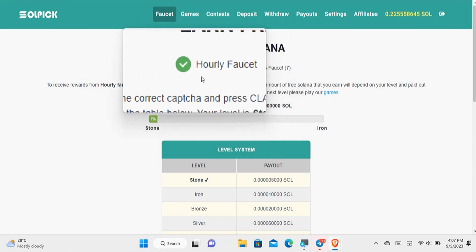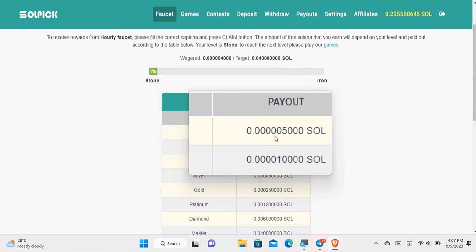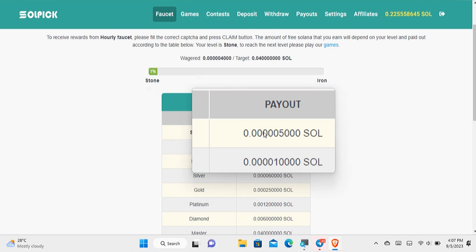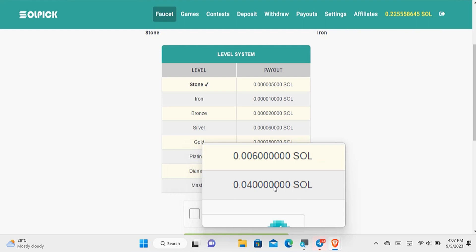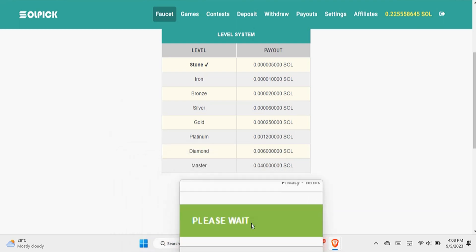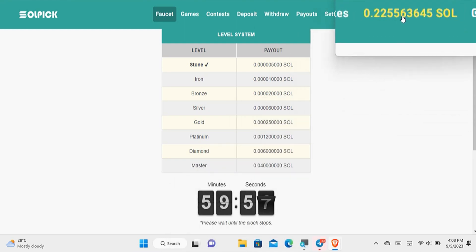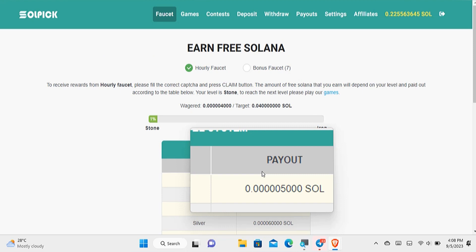The method I'm demonstrating is called the hourly faucet, which happens every one hour. You can see how much you can earn based on your level. At the beginning level you earn a smaller amount of Solana per hour, but at the master level you earn more. All you have to do is solve the CAPTCHA below and then click claim. It will say please wait, and then the amount is added to your account balance. You can do this again in the next hour.